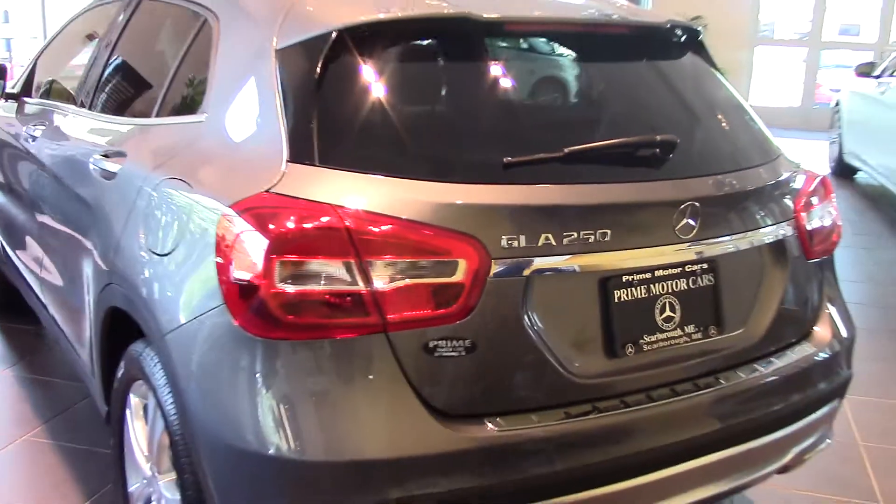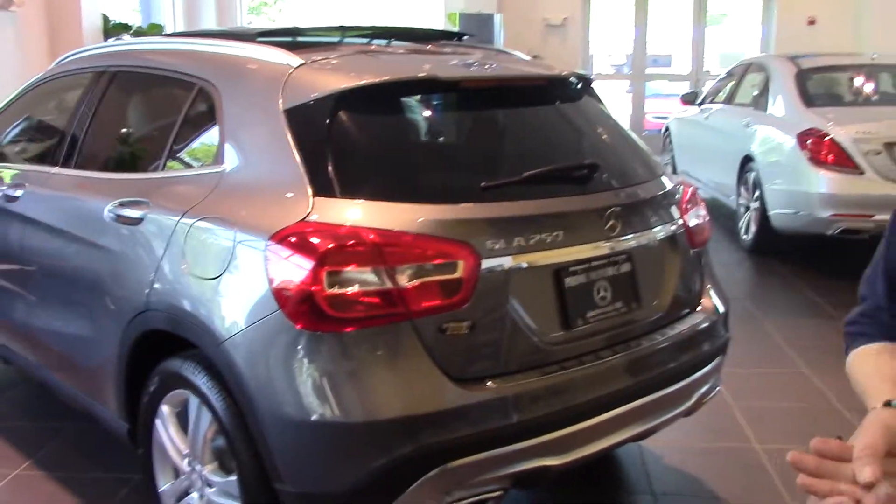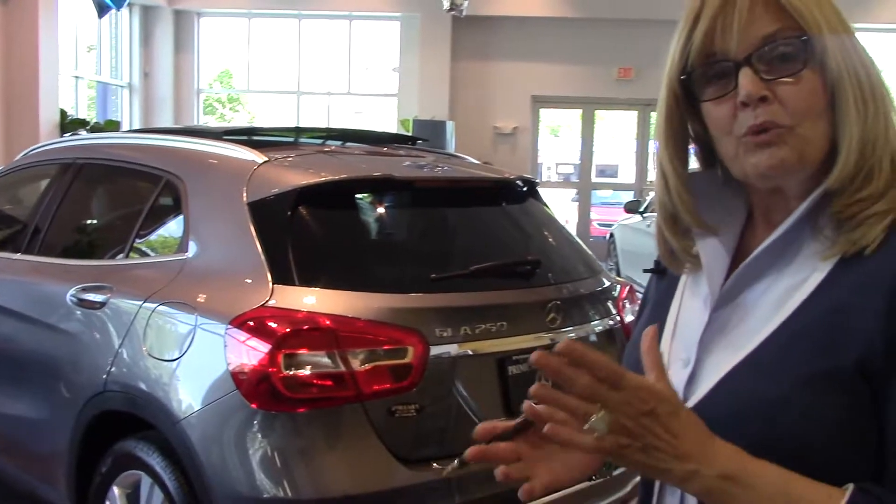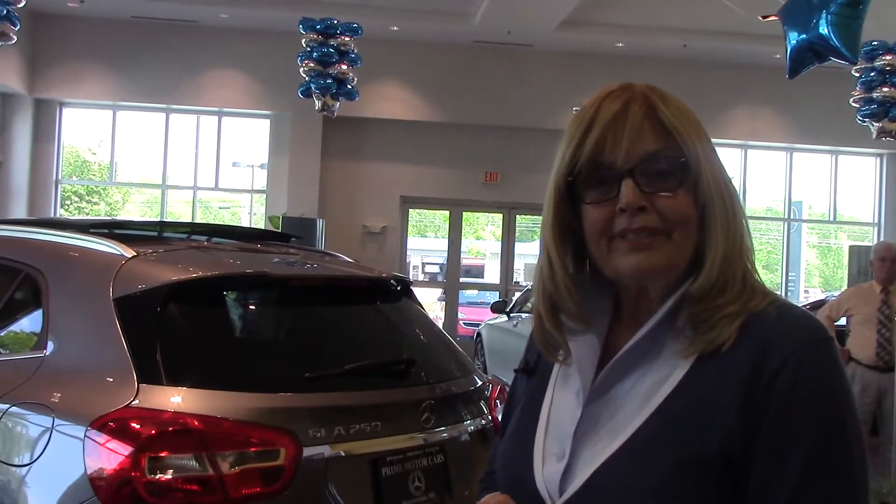I'm going to let you know as soon as the vehicle arrives, and I'll get it through the shop. We'll get it full of gas and get it all cleaned up for you, and I'll let you know, and we'll come in and you can do your paperwork.